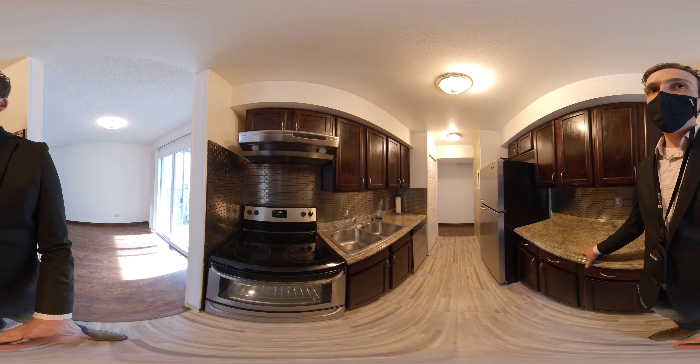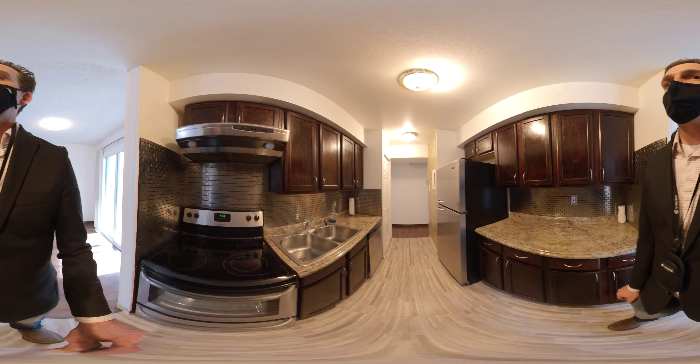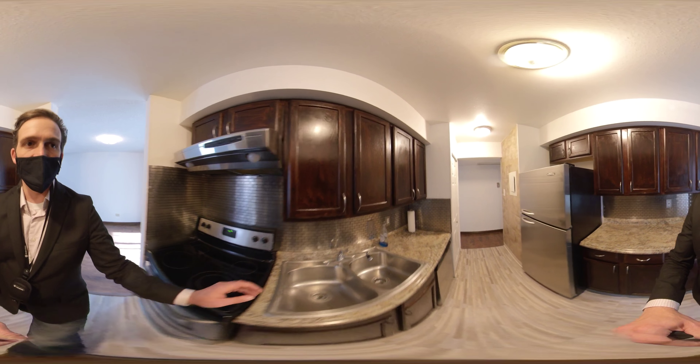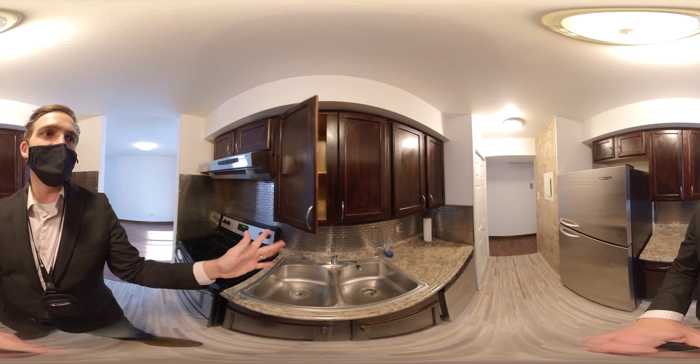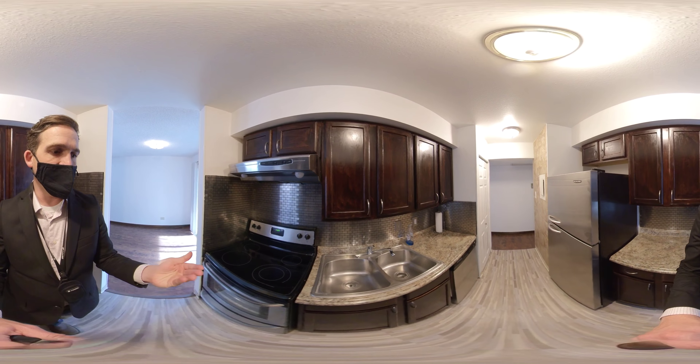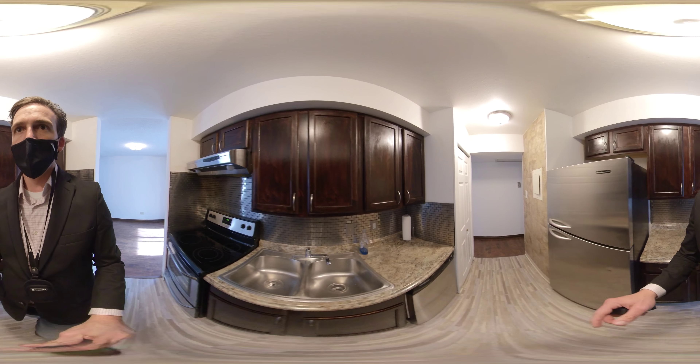They only have laminate countertops, but they look really nice. The appliances look pretty decent too. The cabinets, on the other hand, are not as nice — they're sticky. It's like they tried to stain them and they're sticky from staining them or something.